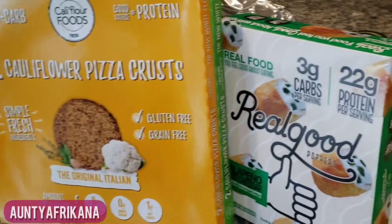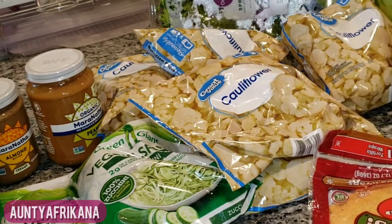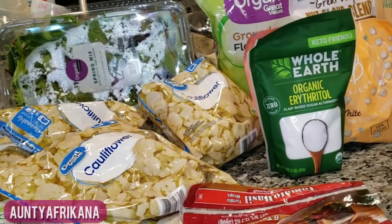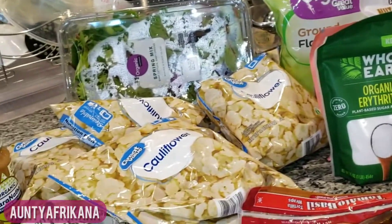Hey, my village people, welcome back to my channel! My name is Candy, aka Anti-Africana. Today I am sharing with you all this grocery haul of everything that I picked up from Walmart — as far as keto shopping is concerned.